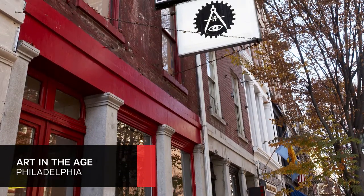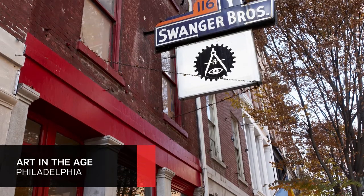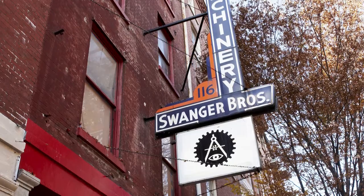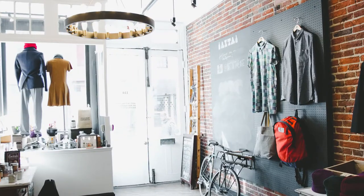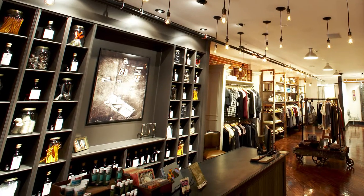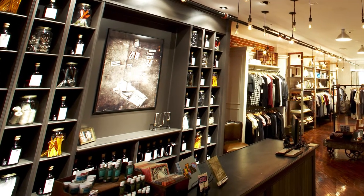In Philadelphia, Art in the Age is a hidden treasure trove. Look for the now-defunct Swanger Brothers Machinery sign hanging above the door on North 3rd Street. Inside, you'll find some of Philly's coolest little objects to take home with you — saddle soap, quilts, even a house-made line of Moonshine Spirits.